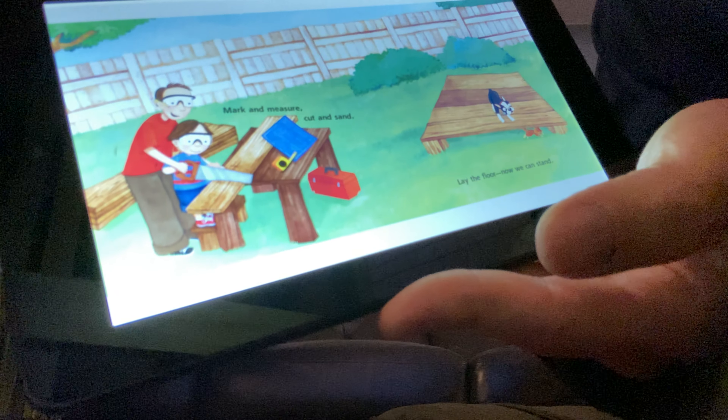Did you guys like that story? You see how the little boy and his dad worked hard to build the clubhouse together? They use a hammer and nails, and you hit the nail on the head. They use screws. And you see this little X on the top of the screw? This is called a Phillips head screw. You need a Phillips head screwdriver, and you see how it fits in there perfectly? Then you can spin it and it'll go into the wood.